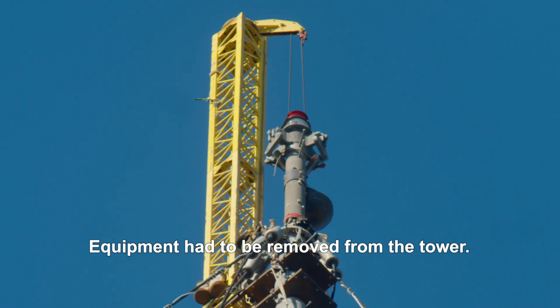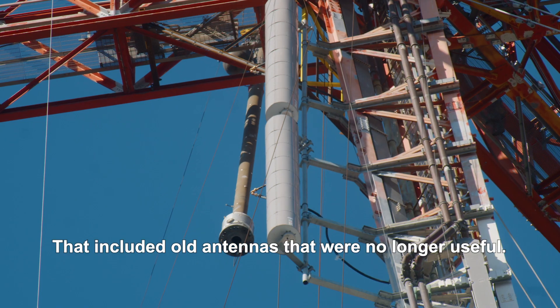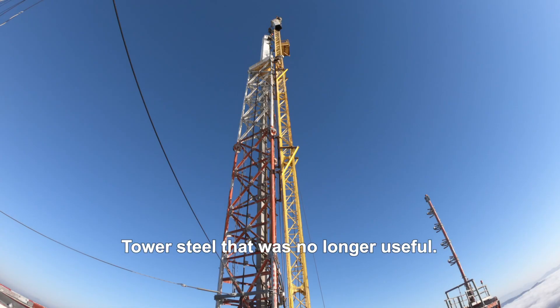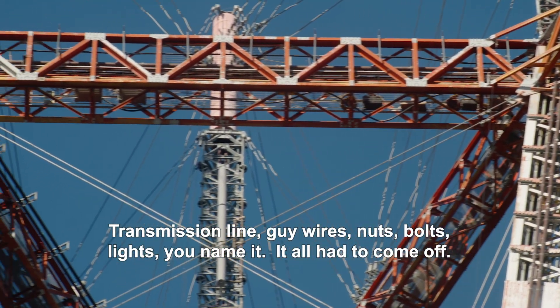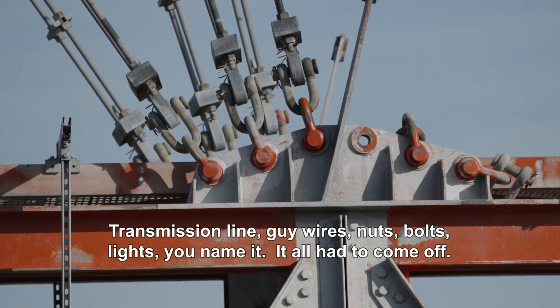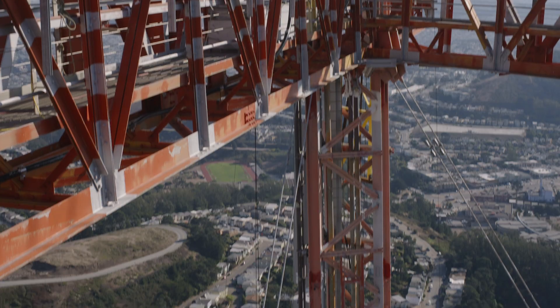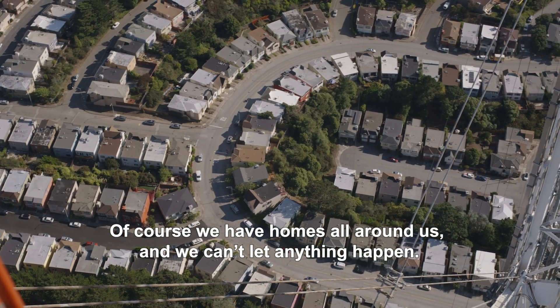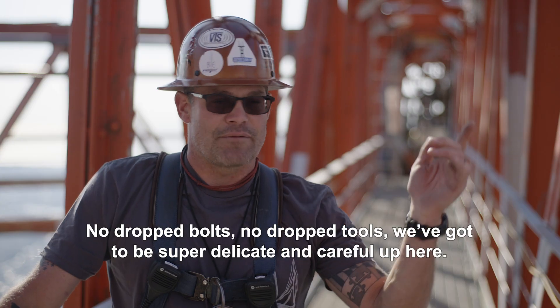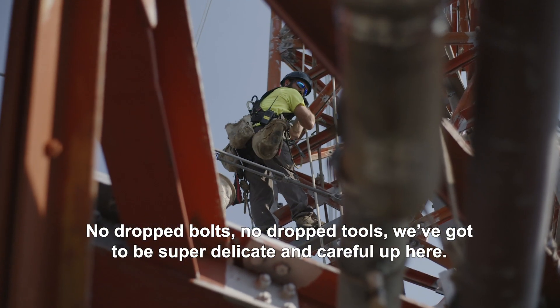All that took three and a half years of design. Equipment had to be removed from the tower — old antennas that were no longer useful, tower steel, transmission line, guy wires, nuts, bolts, lights — it all had to come off. We have homes all around us and we can't let anything happen: no dropped bolts, no dropped tools. We've got to be super delicate and careful up here.